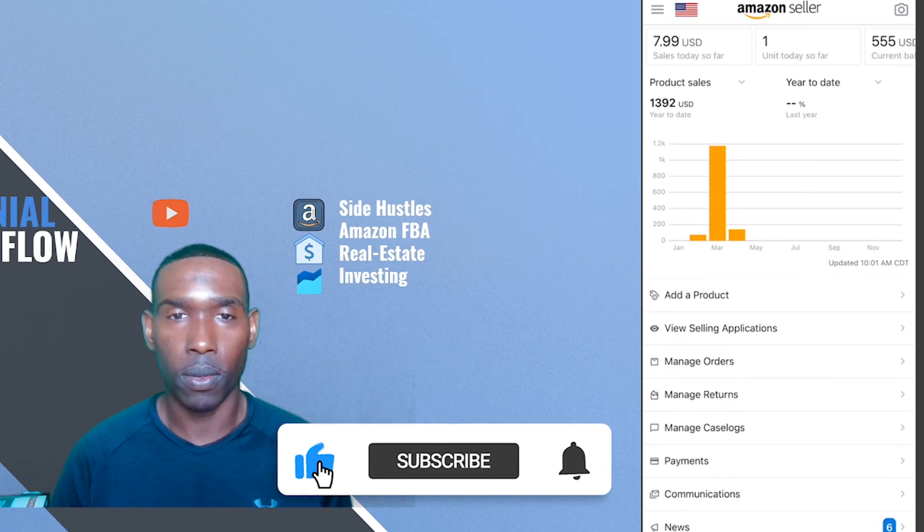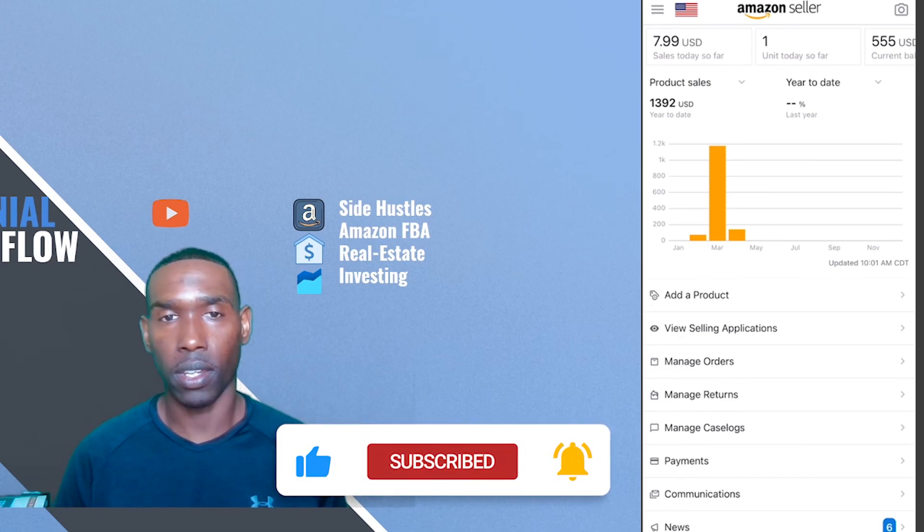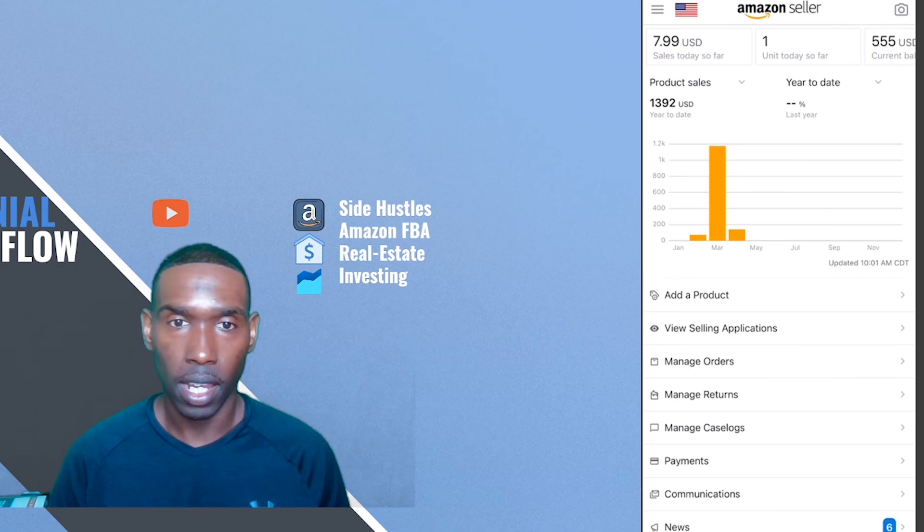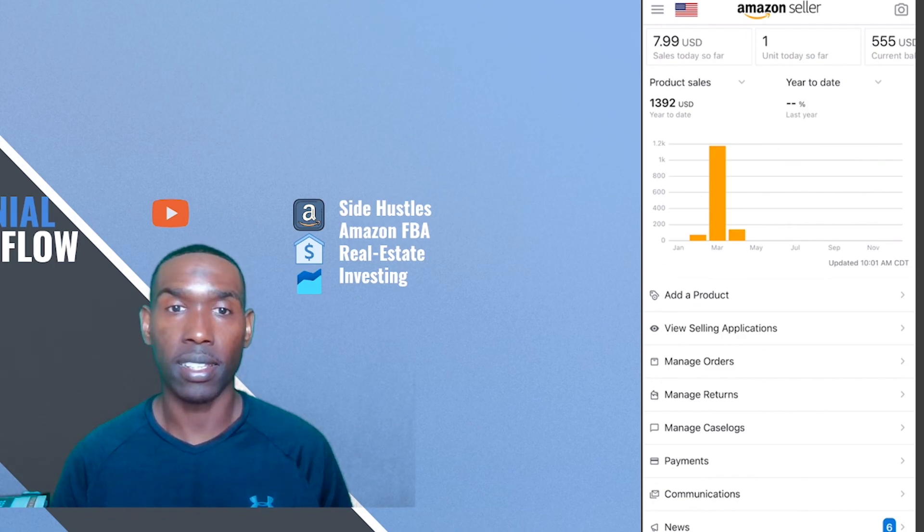To close out this video, the point is to show that you can go to Goodwill and Dollar Tree with a little bit of money and have some pretty decent returns to bolster your Amazon FBA and/or your eBay stores. That's all I have for you guys today, Millennial Cashflow fam — stick with us, stay tuned for more, and let's get this money.